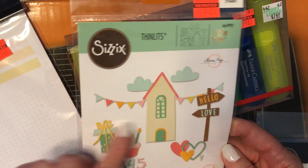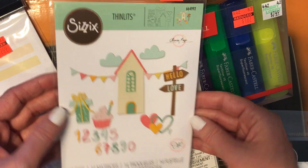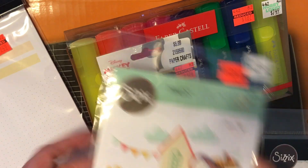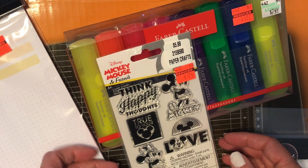Then I picked up this cute set. I love the house, the little clouds, these hearts — it's so cute and a decent size as well. It also came with numbers. It's a super fun set and there were many to choose from; I really was selective.